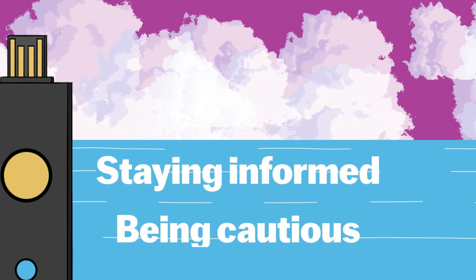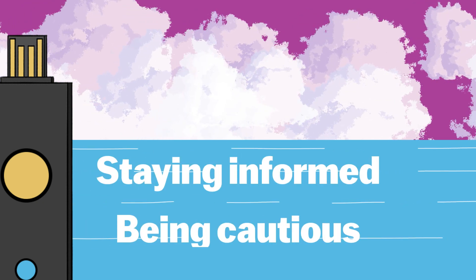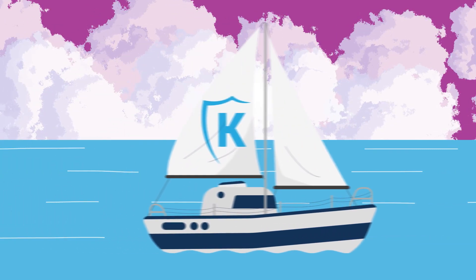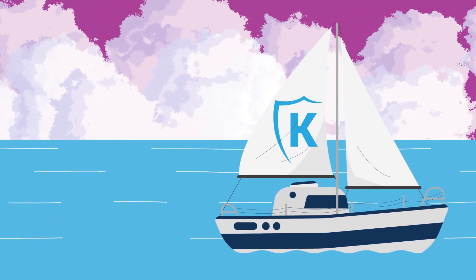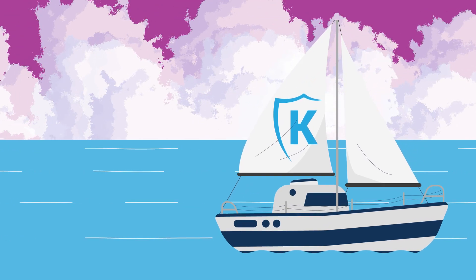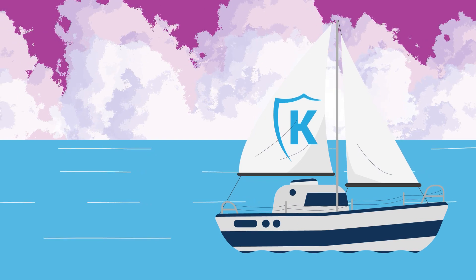The best security is staying informed and cautious. Until next time, stay safe in the cyber seas. If you enjoyed this video, please like and subscribe for more help navigating the modern cybersecurity waters. Check out this next video on how you can get started going passwordless with EasyCMS.